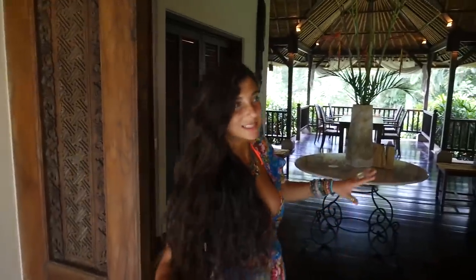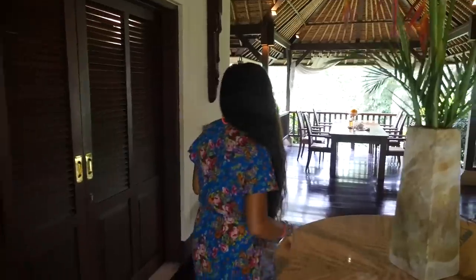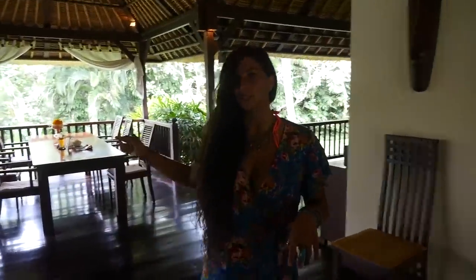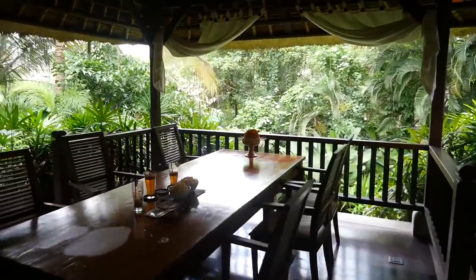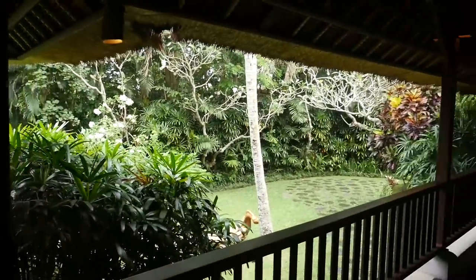We are currently walking through the entrance of the villa, which is super cool. The first thing you'll notice is this table right here, which is basically the eating table. They made us a welcome drink — a ginger lime tea — which was really delicious. This is the main eating area, and I love that it's in the center of the villa with a beautiful view of the jungle to look at while you're eating your food.